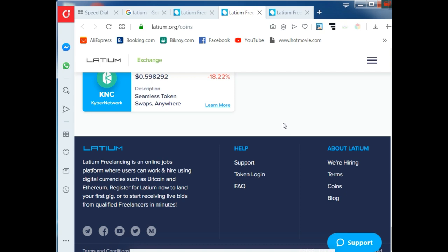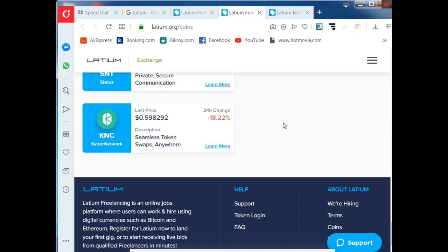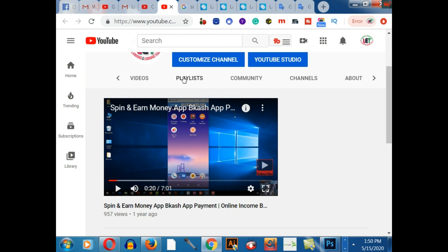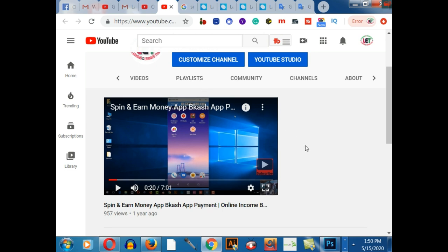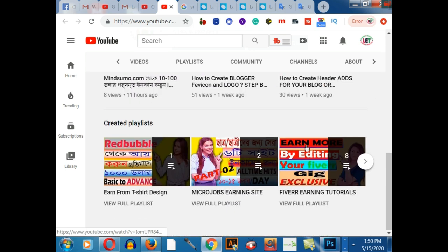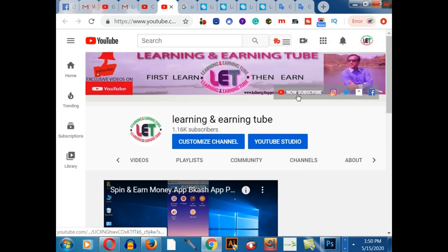In this pandemic situation, lots of people are losing their jobs, so this platform will be the best for you to start your journey. I've shared a lot of information about Latium.org. If you have any questions, just comment on my YouTube channel. I also strongly recommend clicking on the playlist to get awesome informative learning and earning related videos.